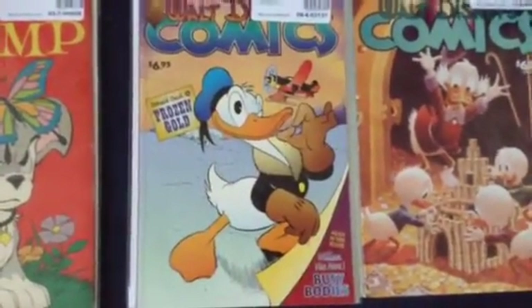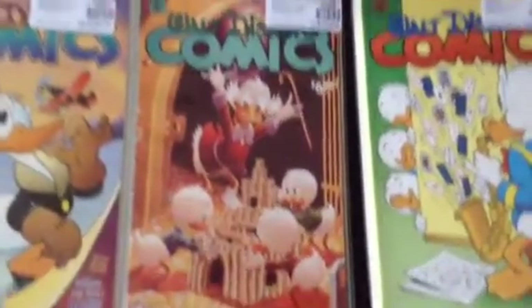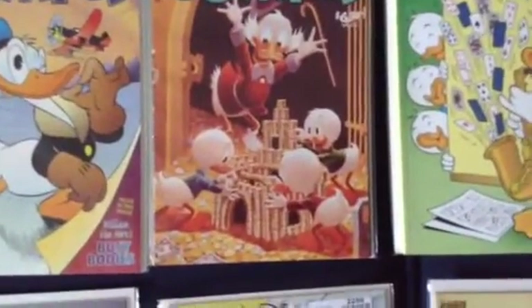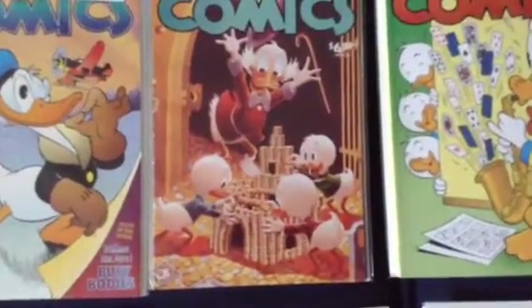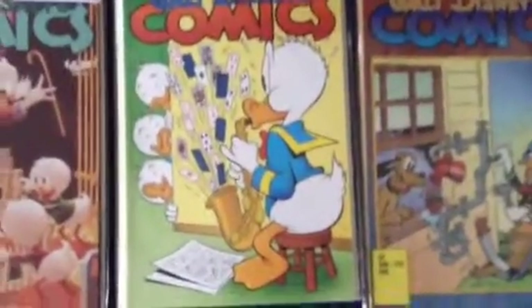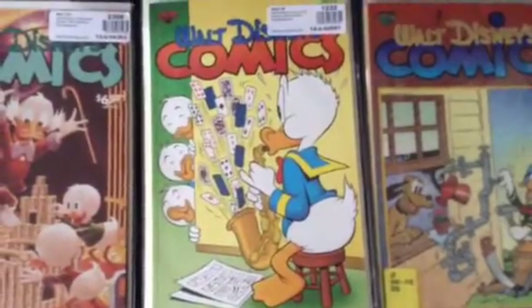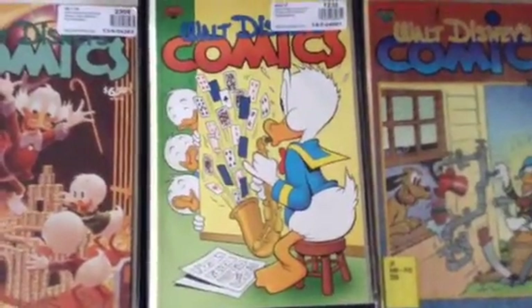Next here is the Disney Comics issue 654 — this is Donald Duck in Frozen Gold. Here is issue 617; I really do like Uncle Scrooge, Walton, and Huey with Louie making a castle out of his coins — very hilarious. Here is issue 643; they're putting a prank on Donald, putting all the cards in his saxophone. I really do get a kick out of that.